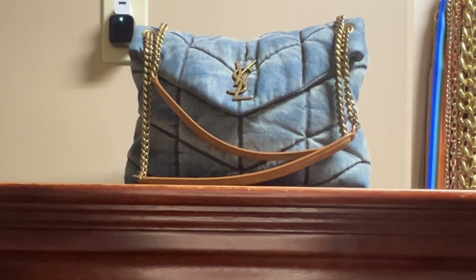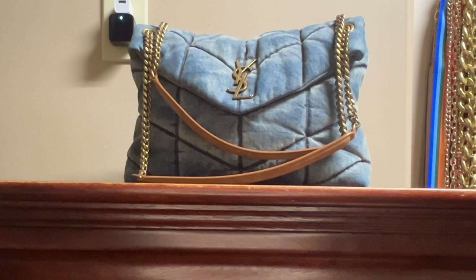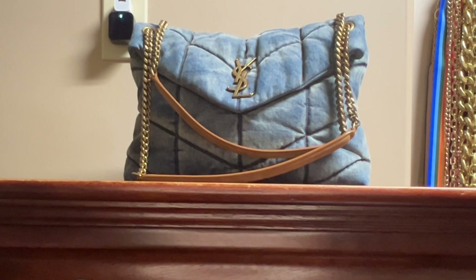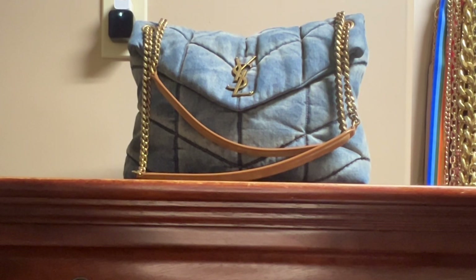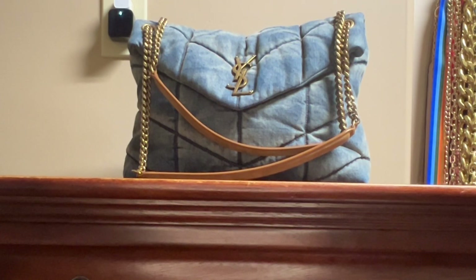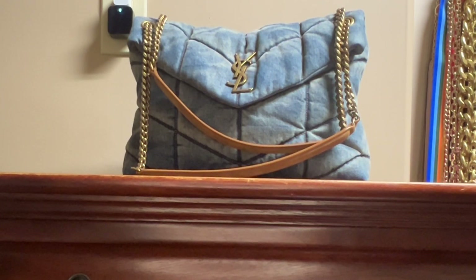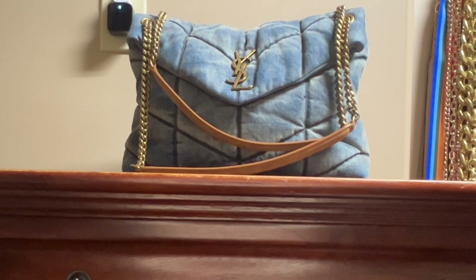You are watching Content with Candace. In today's video, I would like to give you an update on my YSL Medium Denim Puffer Bag. I also want to give you an update on the handbag heels and show you what I'm currently carrying in my bag. If you like this type of content, please like, comment, and subscribe, and please share the video.